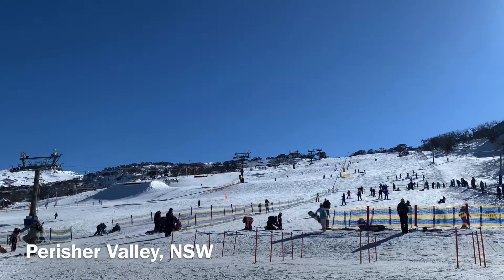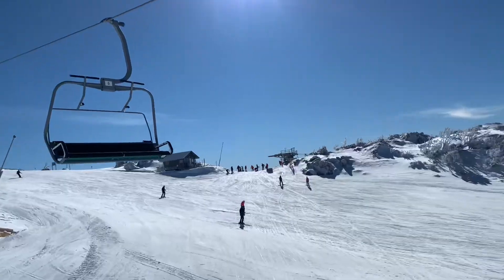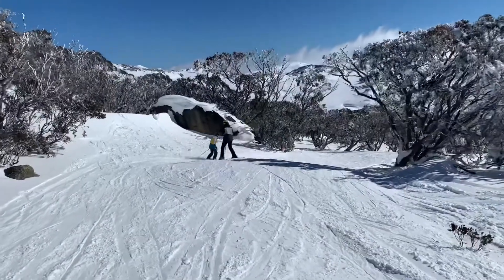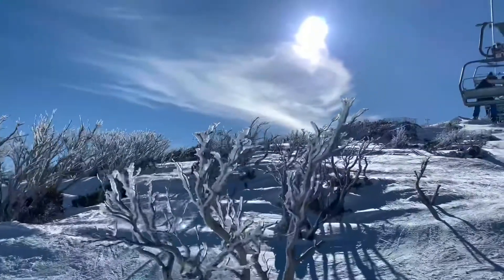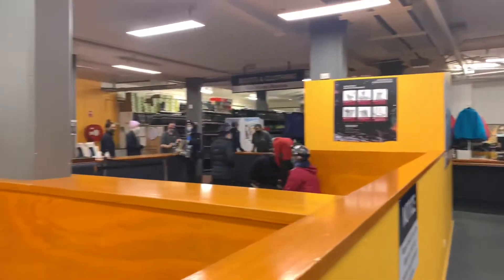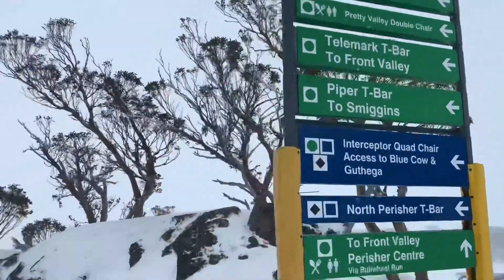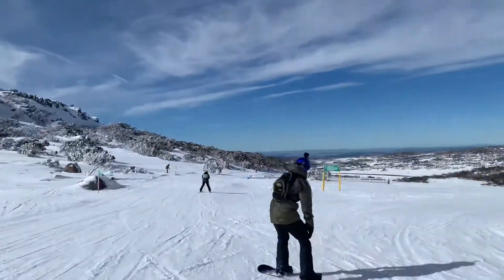Skiing and snowboarding are so much fun. My family absolutely love it and a great place to start learning is Perisher Valley. Perisher has a lot to offer beginners with large hire shops, all kinds of different beginner ski and snowboarding lessons, and many many beginner trails all over the mountains. It's really a great place to start.